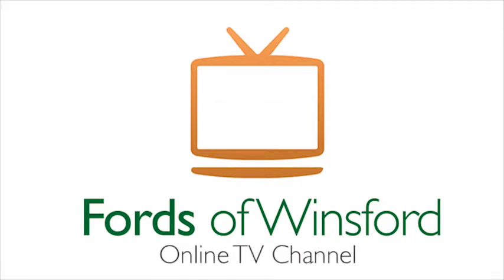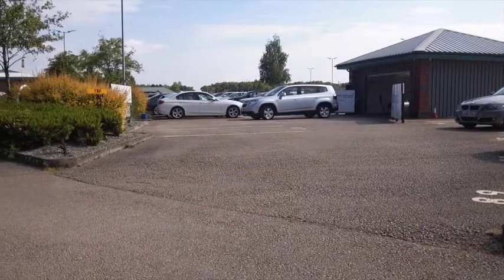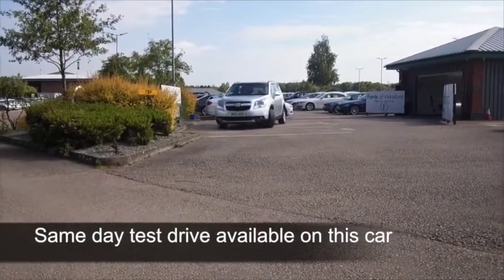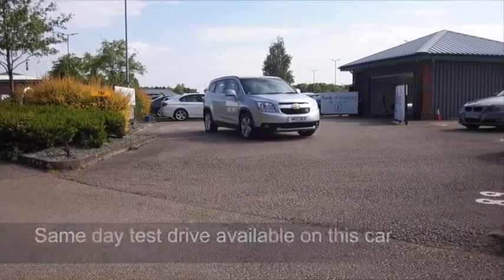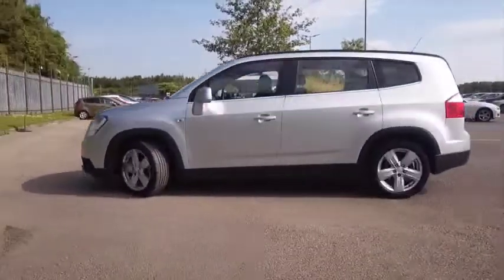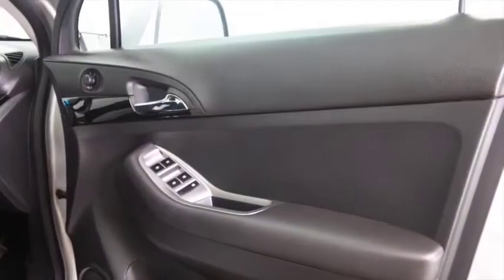Here we have a Chevrolet — we don't get too many of these, so it's a bit of a rare sight. What you do get is a family-friendly motor that's really easy to drive, with a petrol engine which I think you'll find pretty dynamic. You'll definitely enjoy driving this car and you can put it through its paces.